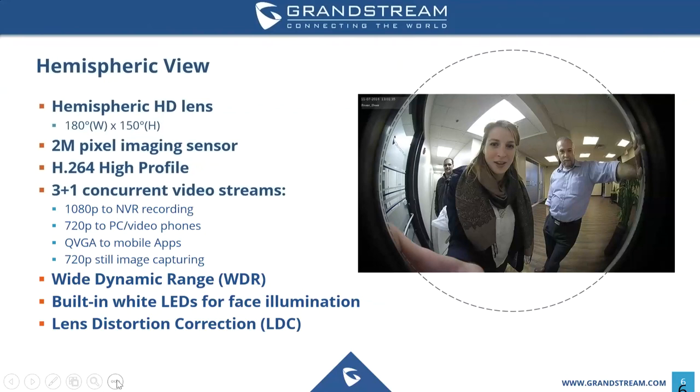It comes with a two-megapixel imaging sensor and H.264 high profile. You can have up to four concurrent video streams: up to 1080p resolution for NVR recording, up to 720p on a PC or video phone, VGA to mobile apps, and 720p still image capturing. It features wide dynamic range to support a wide variety of light environments and built-in LEDs for face illumination. Note this is not an infrared device — the LEDs illuminate faces directly in front of the unit. For dark environments, a separate infrared light is needed. It also features lens distortion correction.